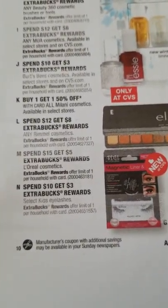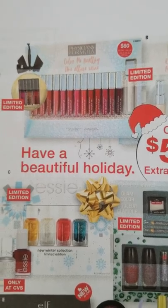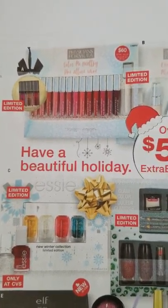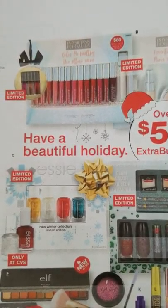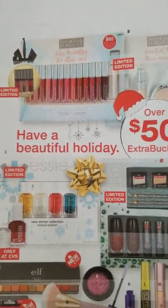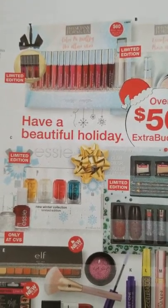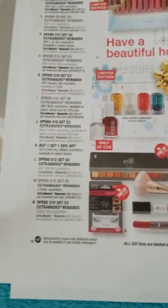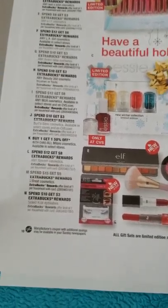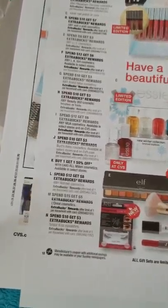Rimmel: spend $12 get $8 extra bucks — there are coupons in the 9/22 Smart Source. Also note that on 11/17 there will be a spend $30 get a free gift set on Physician Formula, so if you get a Physician Formula CRT you might want to save it for that. JOA is also spend $12 get $8 extra bucks this week.